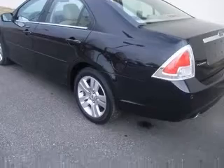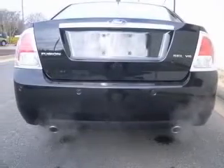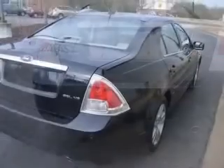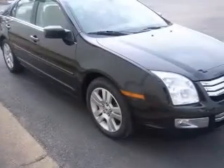This vehicle has a tux-black exterior and includes the following options: four-wheel ABS brakes, six-way power adjustable driver's seat, and air conditioning with climate control.